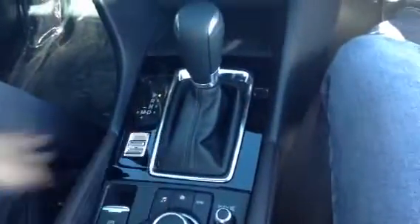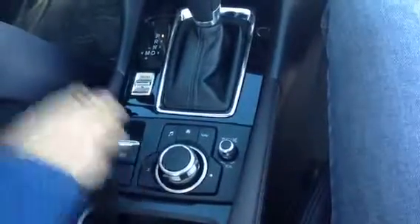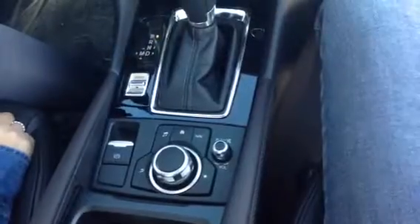When you put it in sport mode, it gives you higher RPMs for better acceleration. You have your electronic parking brake — it's really tiny, not like that huge lever that takes up a lot of space.